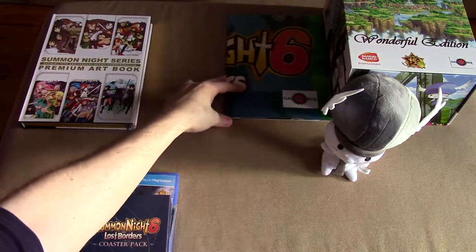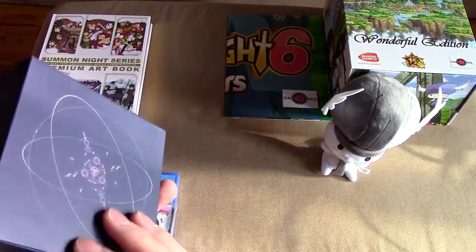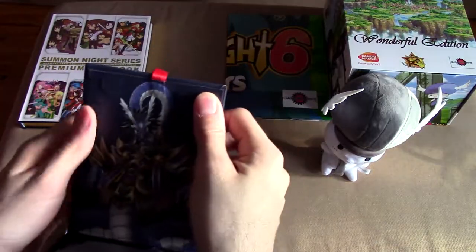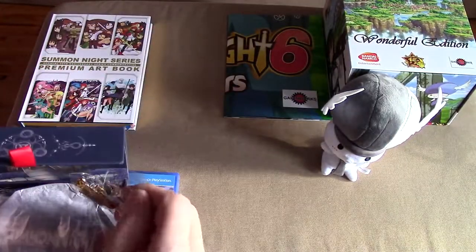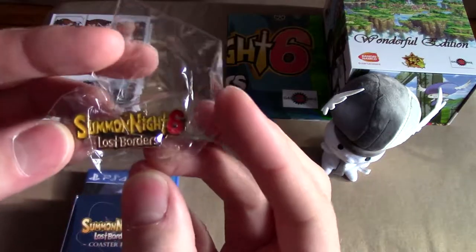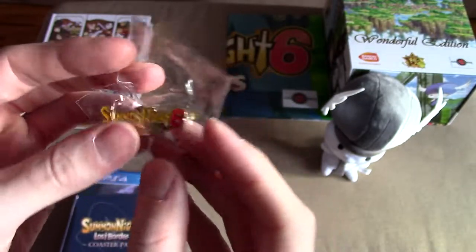Giant poster of doom! You've got a nice little coaster pack here which is kind of cute. Man, look at this — they spare no expense getting all this stuff made. It feels like a Kickstarter almost. Oh look at this — you have a little lapel pin.